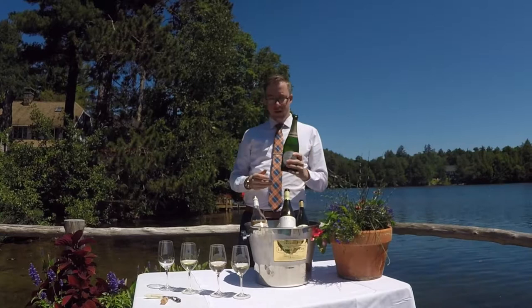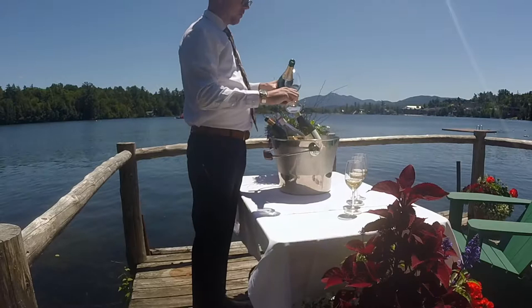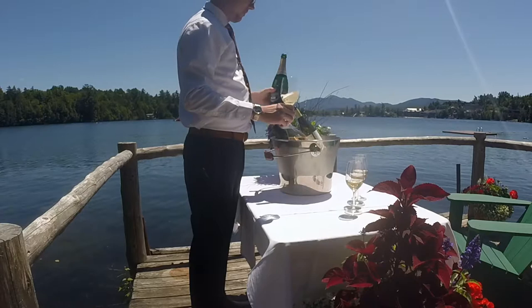Last but not least, I wanted to talk about Champagne. Champagne is not just for celebrations. This is a wine that can be drunk every day, enjoyed with friends, enjoyed with food. Most people reserve these for special occasions — weddings, graduations, etc. But to be honest, this is a great daily sipper, a great thing to enjoy on an afternoon with friends.